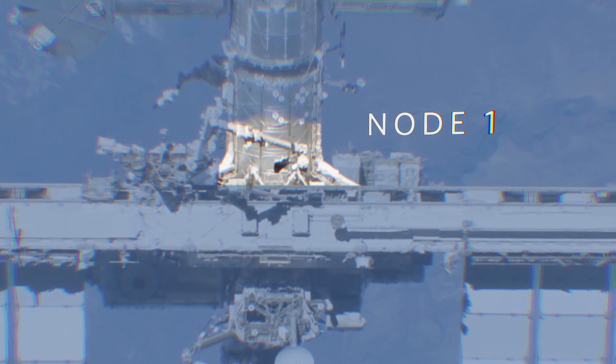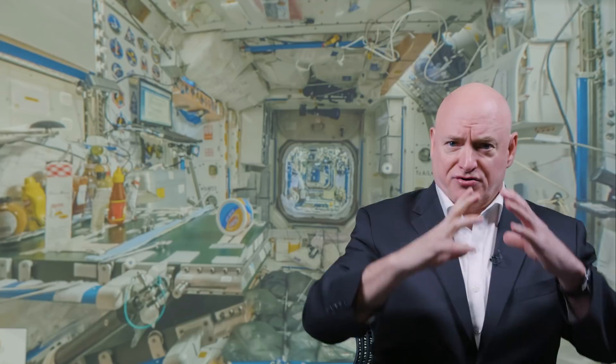Now we're translating into the U.S. segment of the space station. You notice it's a little bigger, a little brighter, and the lighting's a little bit different. This is called Node 1 — the first U.S. module on the space station. It's a module of docking ports, basically, so you could build the space station out like a Lego model from here. These are all the stickers of the mission patches of crews that have flown, and you stick them in here and sign your name — we actually graffiti up the walls.